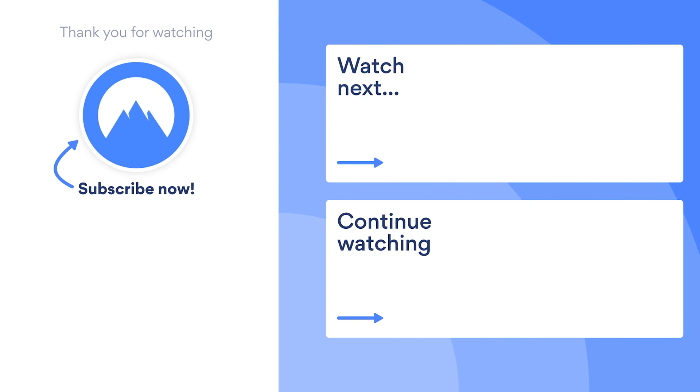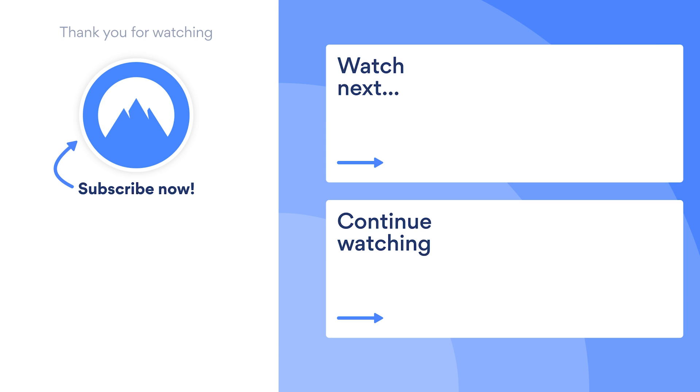So what are you waiting for? Discover the internet all over again by changing your location online. Try it today with NordVPN, and don't forget to turn on notifications for more online life hacks.